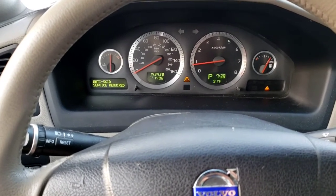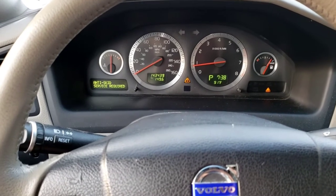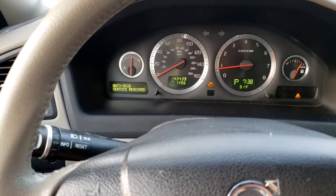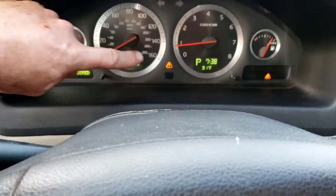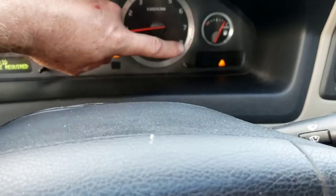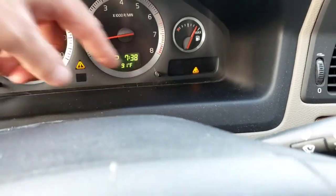Working on a 2007 Volvo XC70. If you look in the instrument cluster, it's got an anti-skid service required, and right there is your triangle telling you something's wrong — exclamation point — and then another triangle exclamation point. So the focus is here: anti-skid disabled.